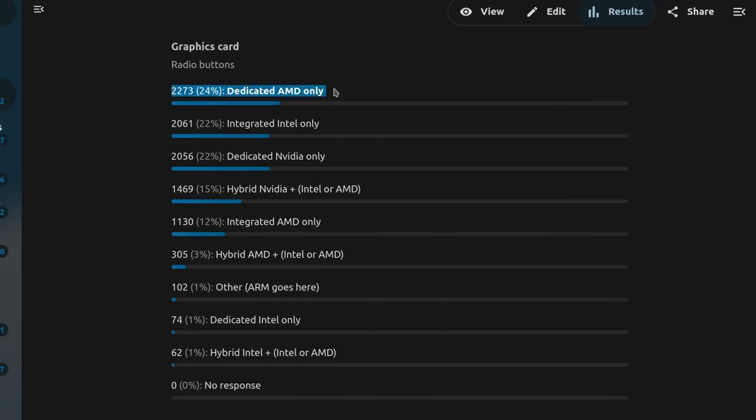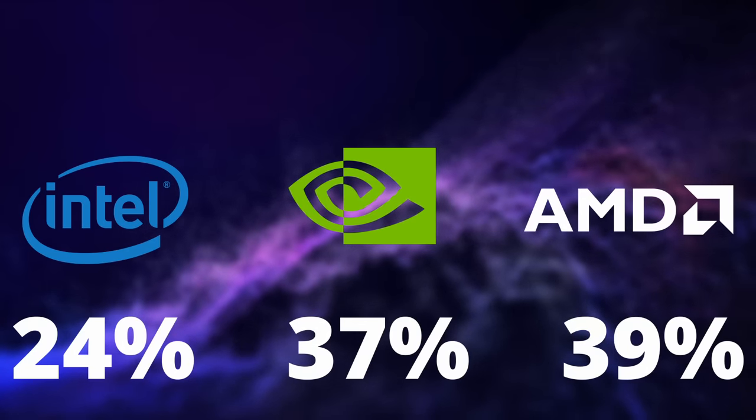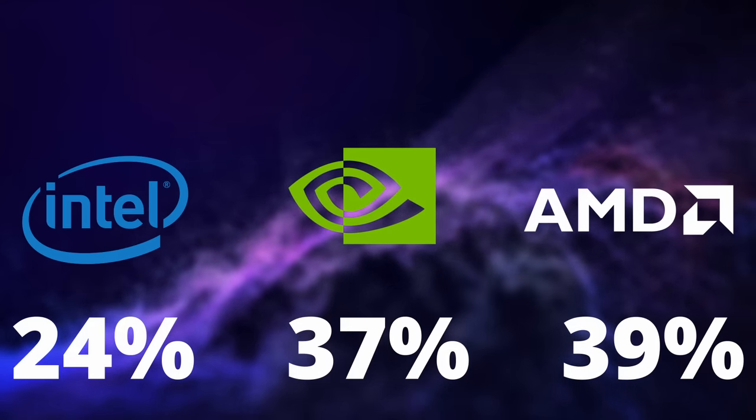As per GPUs, AMD takes the lead, but not by much. People who only have a dedicated AMD GPU represent 24% of answers, and combining integrated and hybrid AMD configurations, we get to 39%. Combining the same statistics for Nvidia, we land on 37%, only 2 points lower than AMD. Pure Intel configurations represent 22% for integrated graphics, 1% for dedicated Intel-only, plus another percent for hybrid Intel configs — so at most 24%. It's a pretty even distribution.